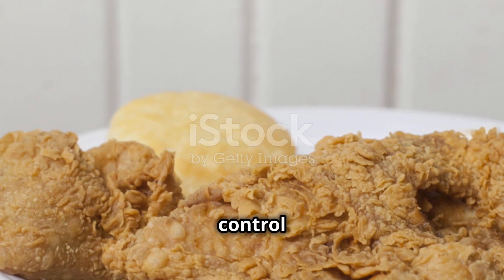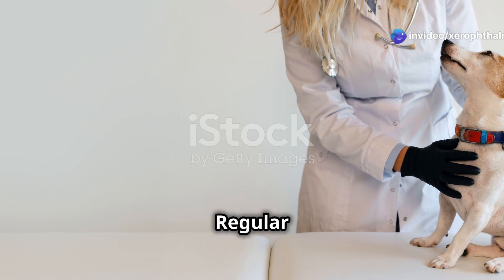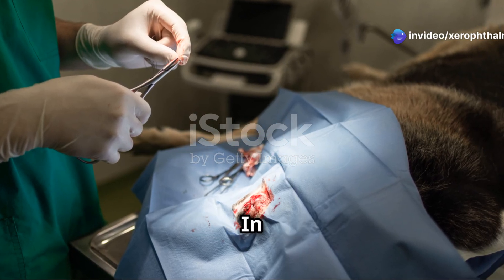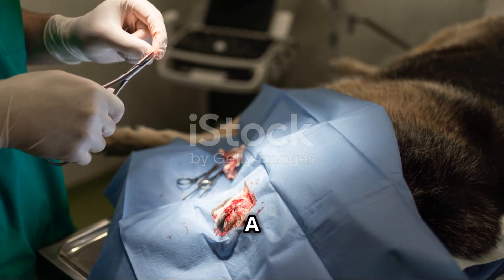Prevention and control are key. Ensure animals are on a well-balanced diet rich in vitamin A. Regular checkups can help identify early signs of nutritional deficiencies. In regions where xerophthalmia is common, consider prophylactic vitamin A supplementation.